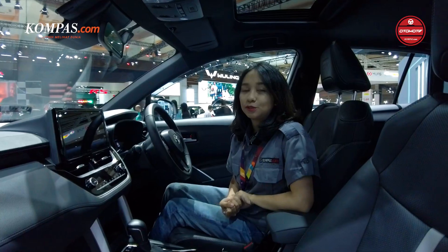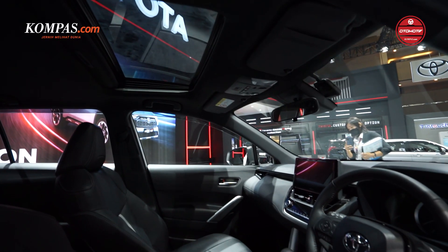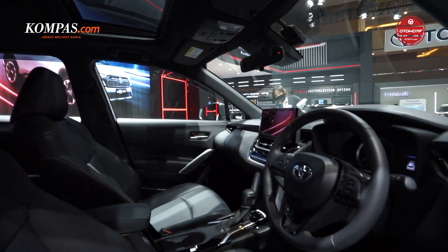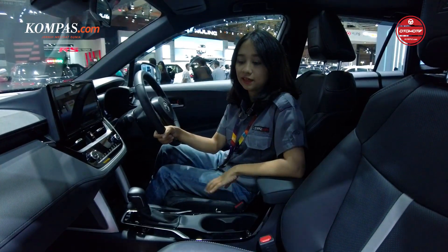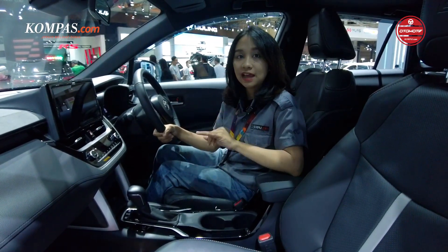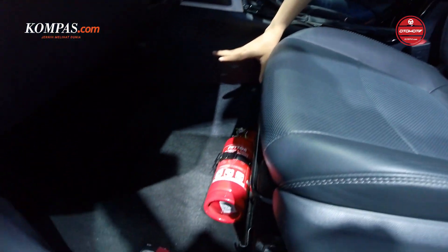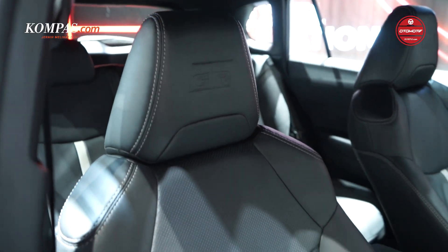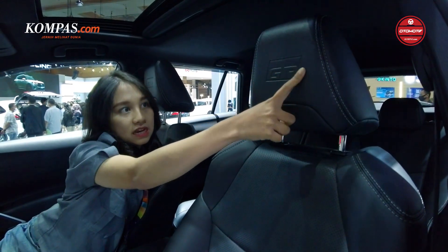Sekarang saya sudah berada di dalam interior Toyota Corolla GR Sport. Untuk bagian interiornya tidak terlalu banyak ada perubahan. Hanya ada perubahan dari detail kecilnya, yaitu emboss dan logo GR yang ada di karpetnya — kalau misalkan di karpetnya ini ada logo GR-nya. Untuk jok penumpang depan dan jok penumpang belakang, ada emboss GR-nya di sini.